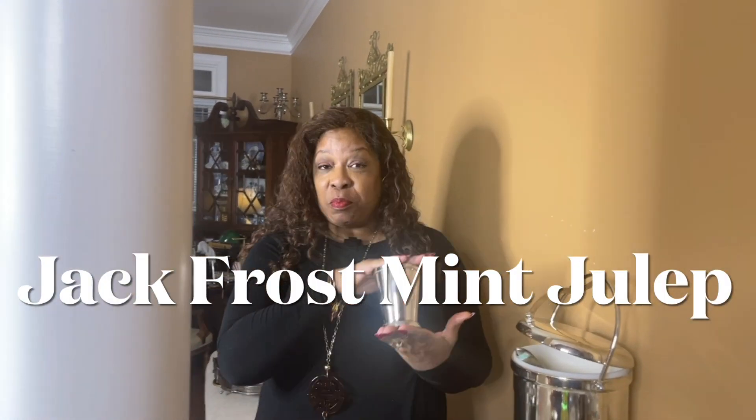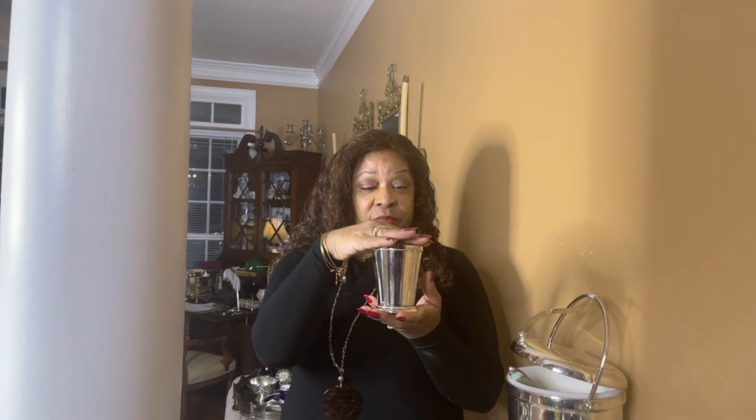So let's get into the first drink. The first drink is what I aptly name the Jack Frost Mint Julep. This is a mint julep cup, for all of you guys who are not familiar with mint juleps — typically the official drink of the Kentucky Derby.